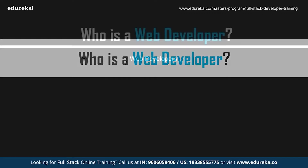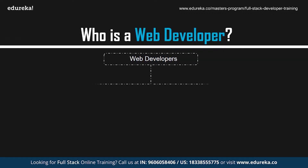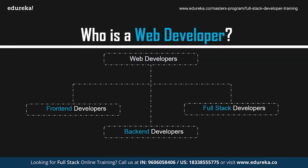Who exactly is a web developer? Professionals who create websites and web applications are known as web developers. These professionals use various methodologies to create websites. Applications created earlier followed the traditional web application model, but today web applications are mostly single-page applications compatible with both desktops and mobiles.